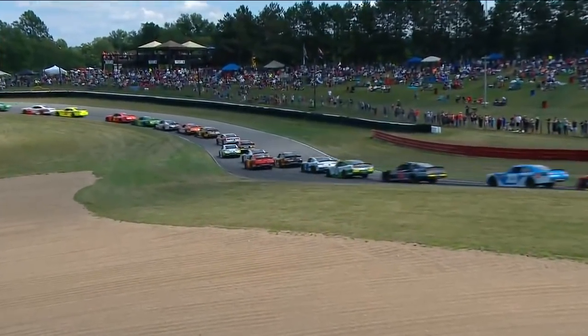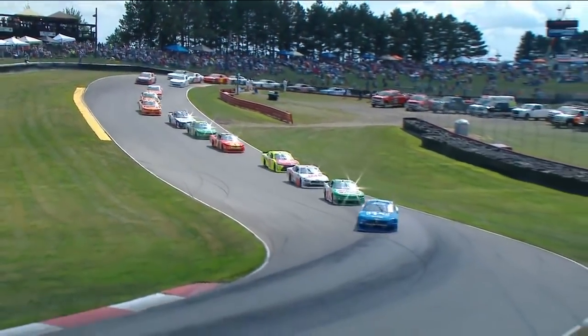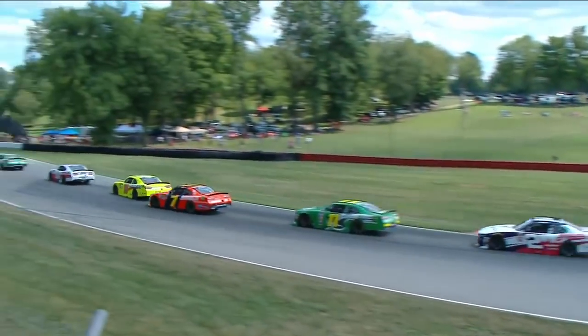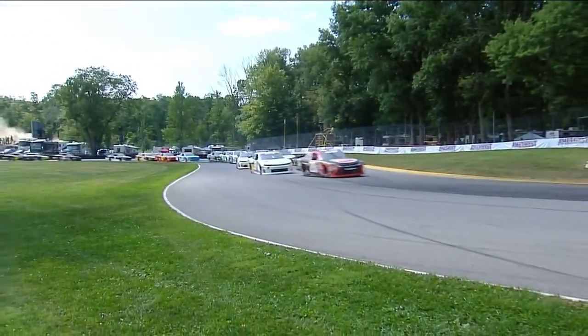Two wide back through here, the 9 of Reddick, the 18 of Benjamin. They single it out. And now the technical section here. Yeah, that's what I was going to bring up. There are places you can run two wide, but they're getting into a part that two wide is going to be very, very difficult.